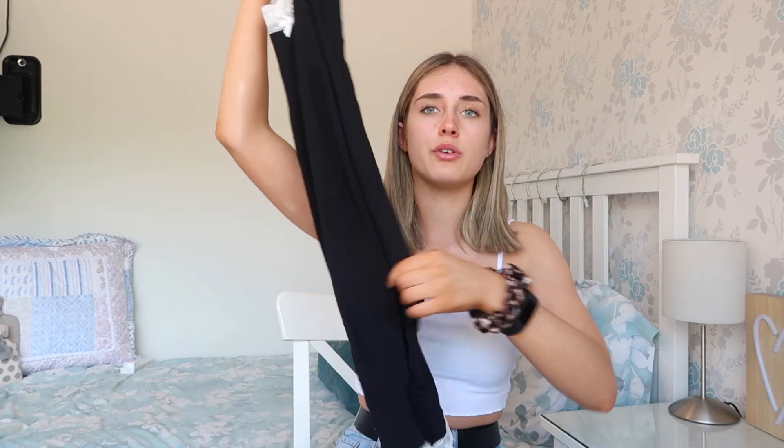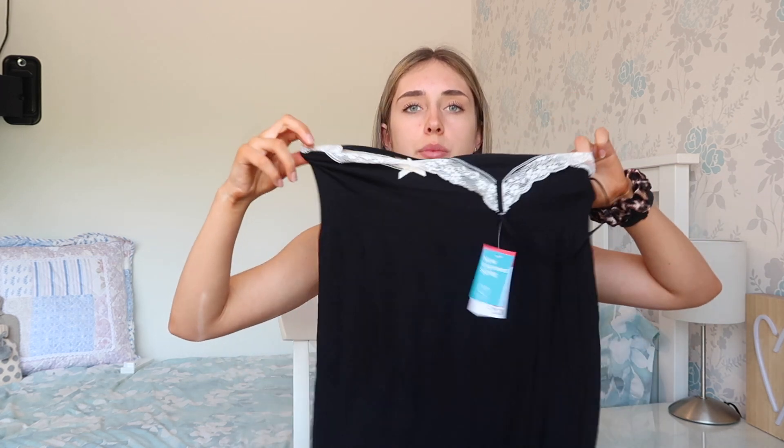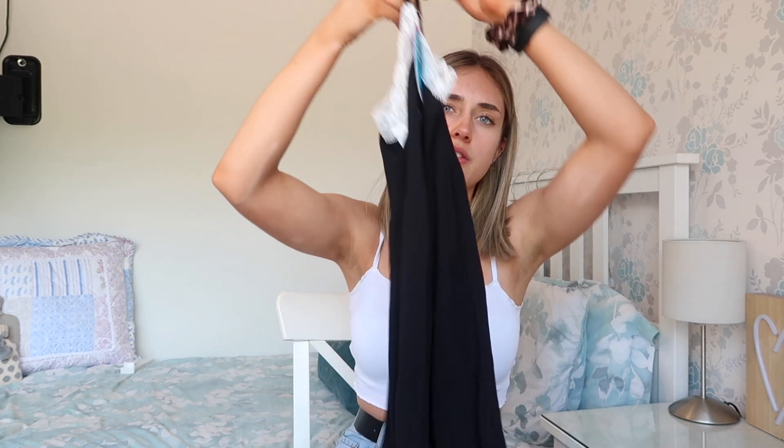This next thing is just a little nighty. It's really really soft and I wanted one of these to wear in the summer because my big t-shirts can be quite thick. This is really thin so I can wear it around the house too, as it's quite long. This was five pounds and I got it in a size extra small, which is a six to eight.